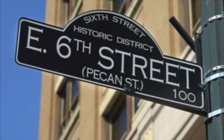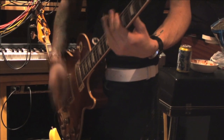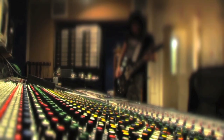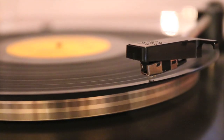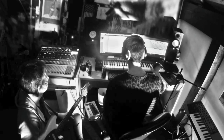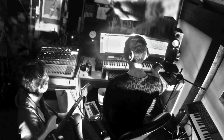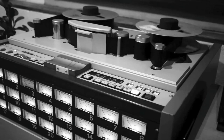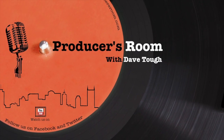You're watching The Producer's Room, a streaming web series featuring the creators behind the hit songs of today's music industry. Songwriters, music producers, and artists discuss their creative process as well as examining current issues and technologies in today's rapidly changing music business. Your host is producer, songwriter, and educator Dave Tough. Welcome to The Producer's Room.